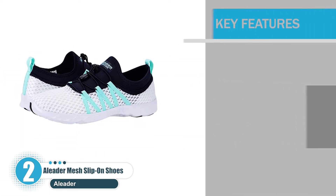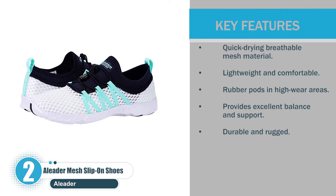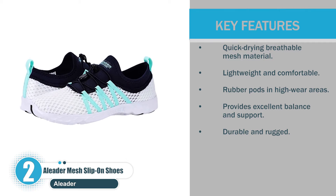Let's check the key features: quick-drying breathable mesh material, lightweight and comfortable, rubber pods in high wear areas, provides excellent balance and support, durable and rugged.